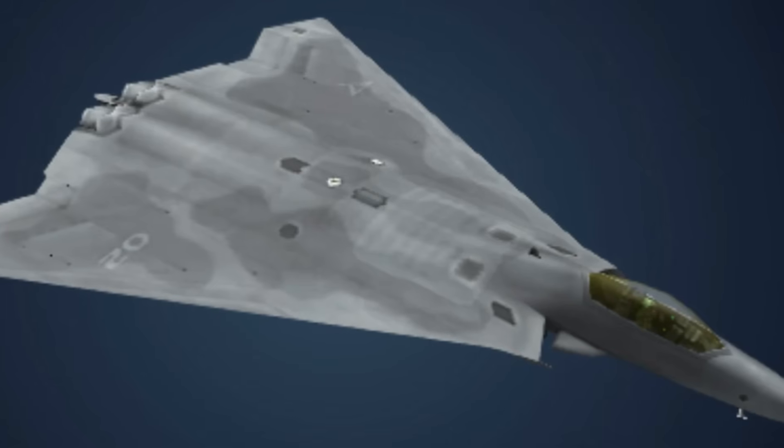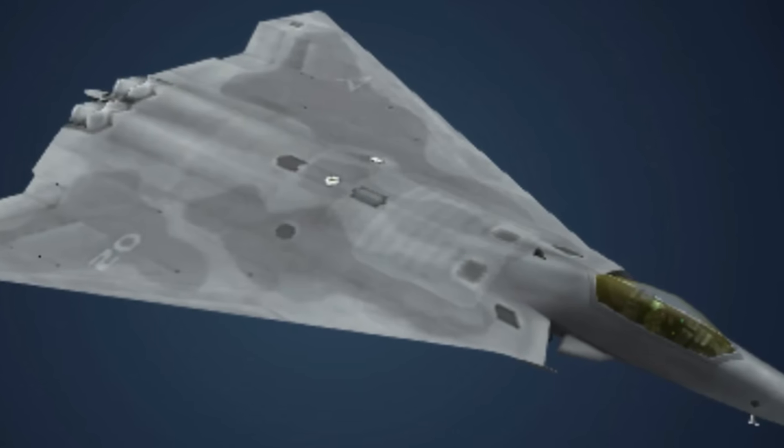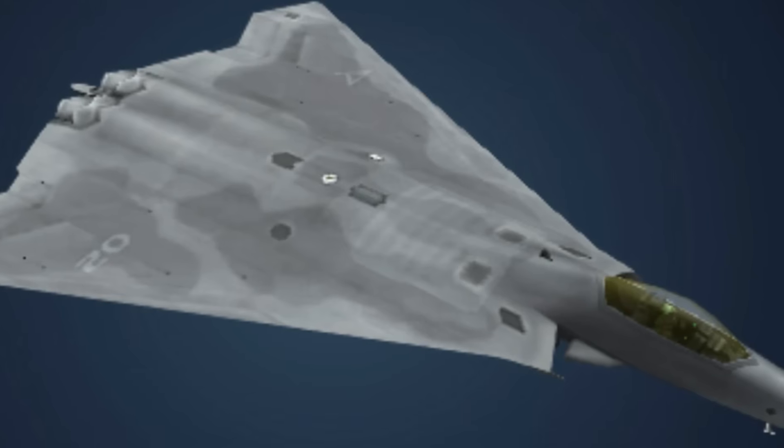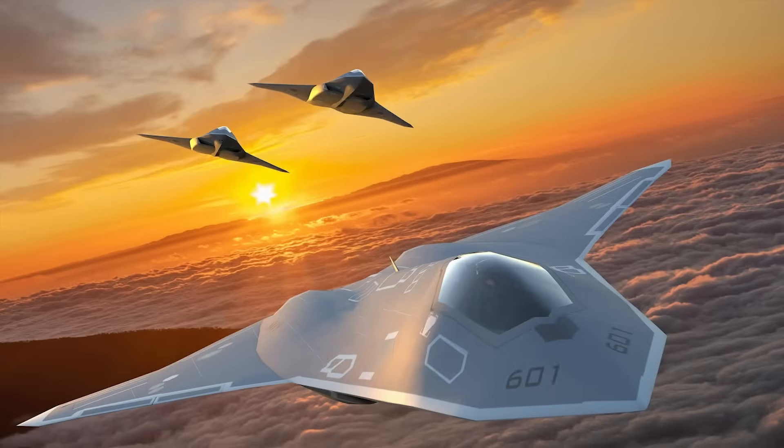The X-44 took a radical approach to the idea of full pitch, yaw, and roll control via 3D thrust vectoring, eliminating traditional control surfaces. And while there's no reliable information yet about the NGAD fighter's propulsion system, it's logical to assume it'll also be part of the total stealth policy that Boeing is pursuing in developing the F-47.